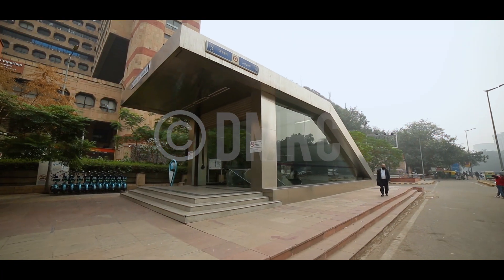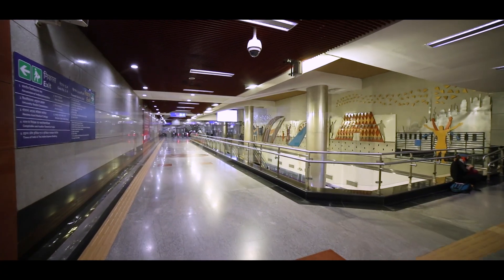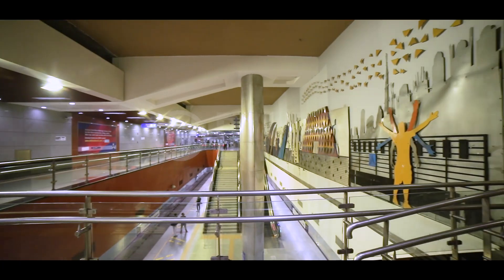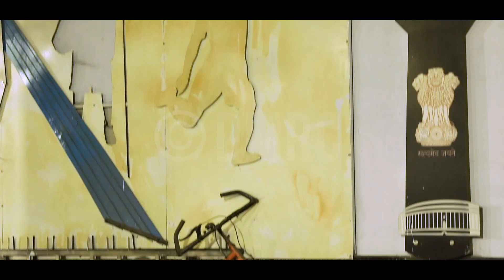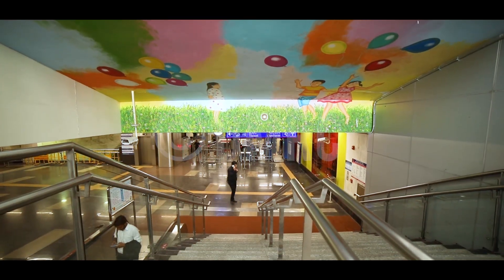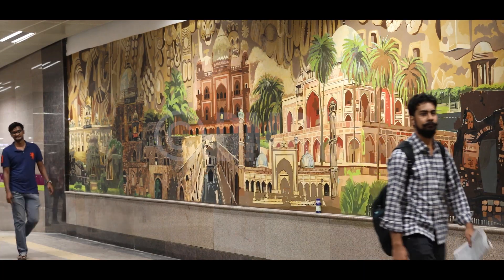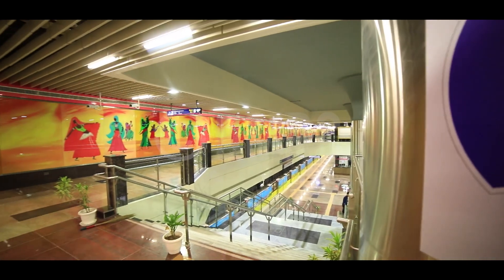Some stations like Janpath or ITO feature modern art. ITO, for instance, has been adorned with metal art panels above its escalators, including fancy installations like a bicycle hanging from the wall. The artwork in each station evidently highlights a particular monument, art form, or a cultural trait of Delhi and other parts of India.